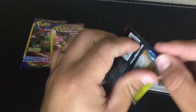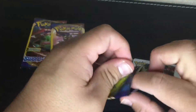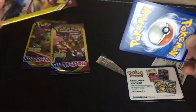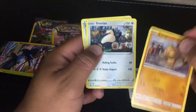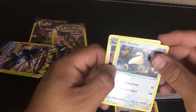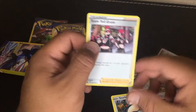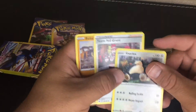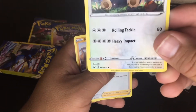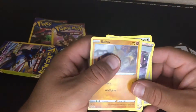The Sword and Shield packs are just as hard to open as the others. Alright, we got a Boltund, a Snorlax, and a Team Yell Grunt. It looks like Snorlax is the rare from this pack — you can see the star on it. These cards look pretty legit though.